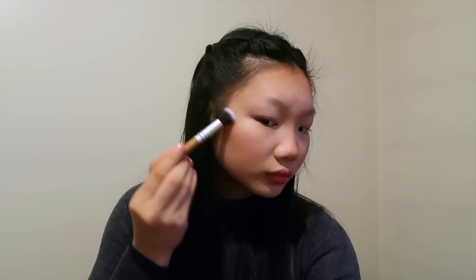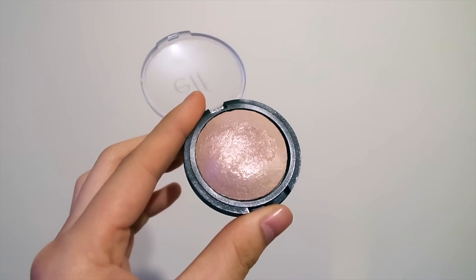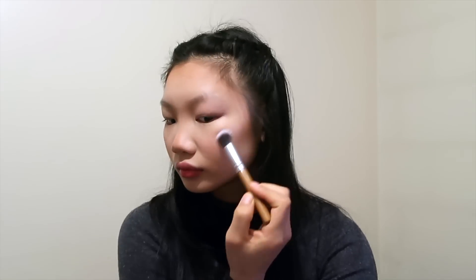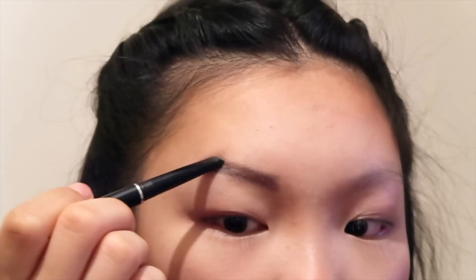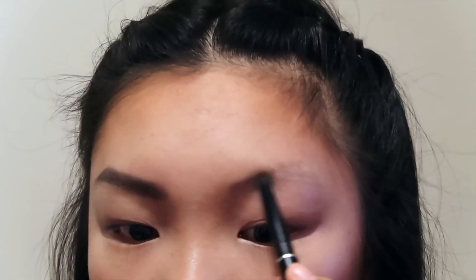Onto highlight, I'm going to use the ELF Baked Highlighter in the shade Moonlight Pearls. I'm going to put it on the high points of my cheekbones, my brow bone, the inner corners of my eyes, and my nose. Onto my brows I'm going to use the Cyber Colors Eyebrow Pen in the color Gray.